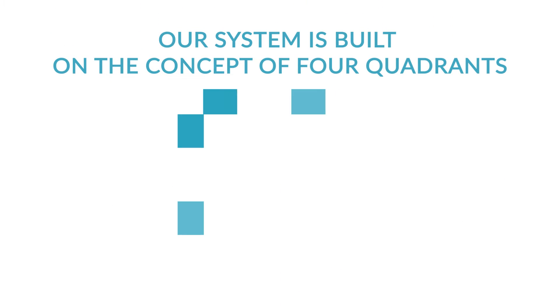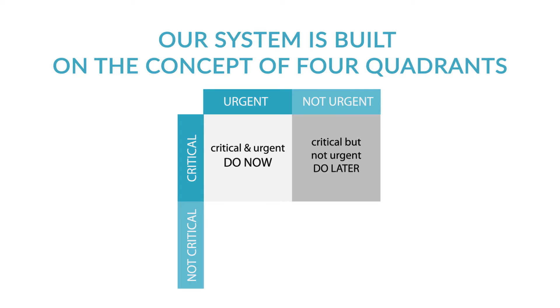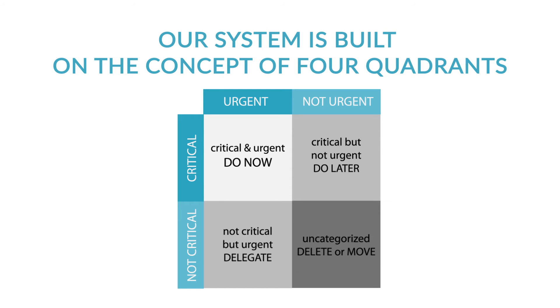Our system is built on the concept of four quadrants: critical and urgent — what you should do now; critical and not urgent — what you should do next; not critical but urgent — avoid if possible; and everything else.